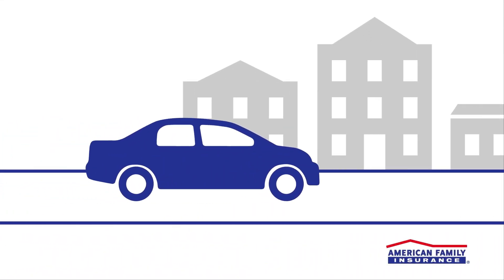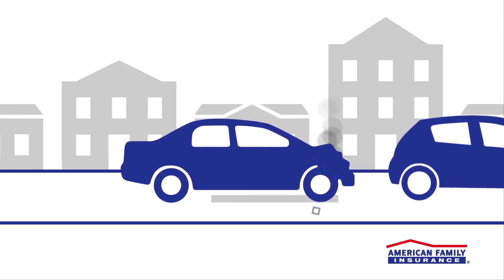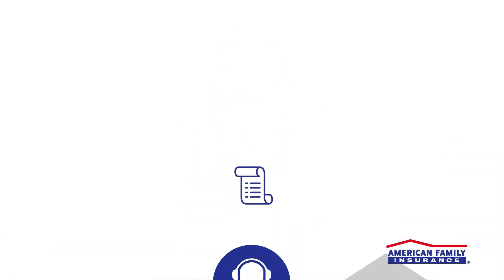We know that filing a claim isn't something you look forward to doing, but when the unexpected happens, you can count on us to help you get your life back on track if the time comes to file a claim.